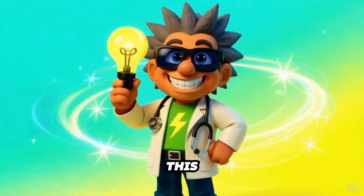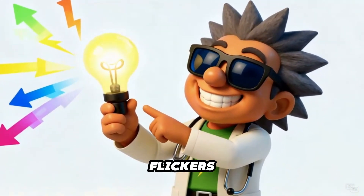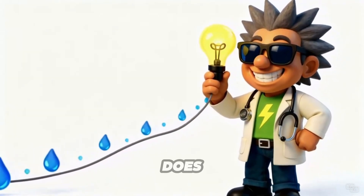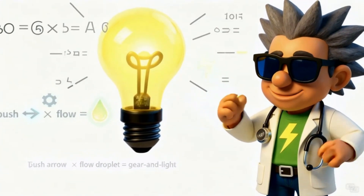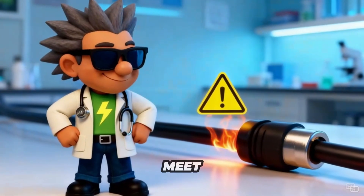Picture this. You plug in your tablet, your lamp, and your speaker. Suddenly something flickers. Why does that happen? Why does a charger heat up? Why does one light shine brighter than another? The answer lives inside three tiny but powerful ideas: volts, amps, and watts — the three power pals of every circuit. Let's meet them.